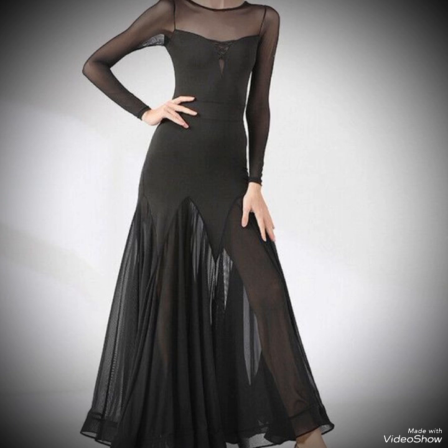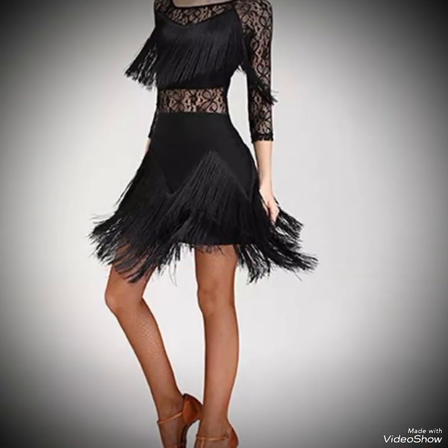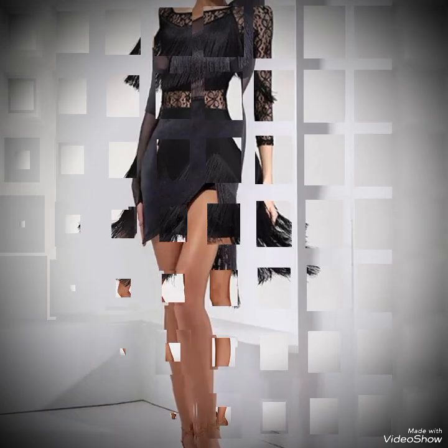When you wear mini accessories like small earrings and wings, you just look amazing and create a cute look.